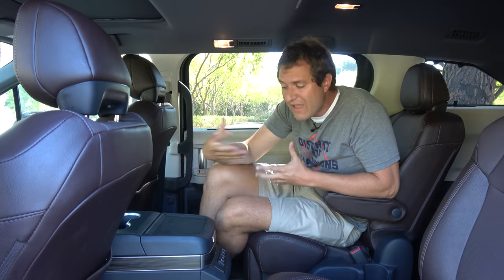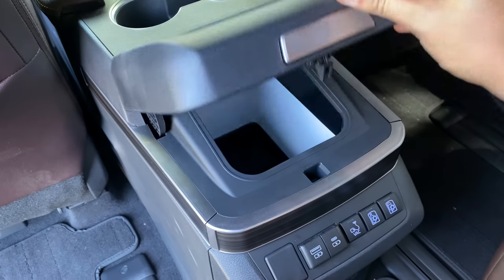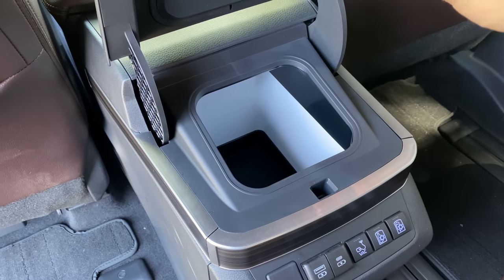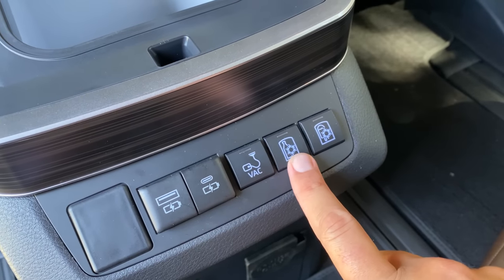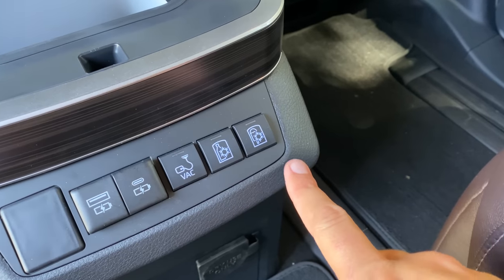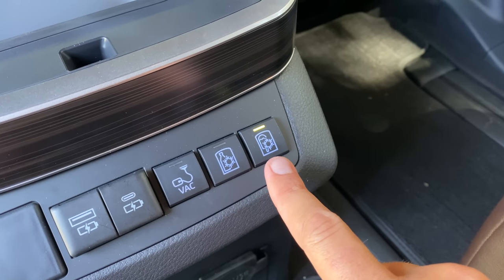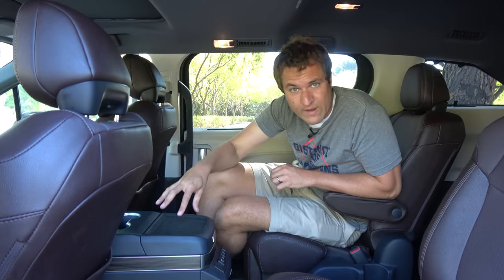Honda has a cooled storage box in the Odyssey — they call it the cool box. Toyota has a cooled storage box right here in the rear center console — they call it the fridge box. Again, not an innovation, but there is a refinement. There are two different buttons: the one on the left has a snowflake and a bottle to turn on just the cooling mechanism, but the one on the right has a snowflake and a popsicle to turn on the actual refrigerator. So it goes beyond just chilling your drink — it is a real refrigerator in here.